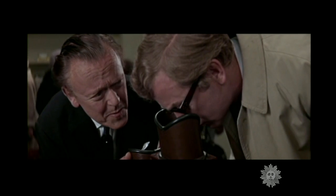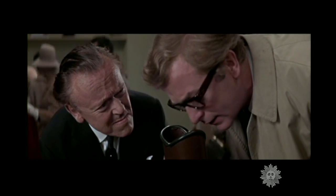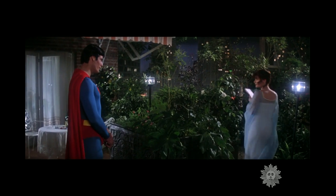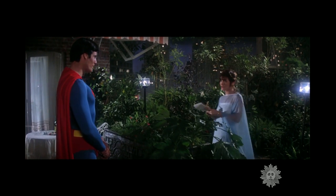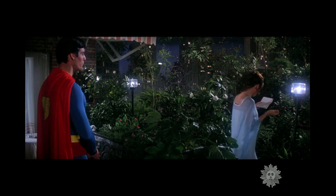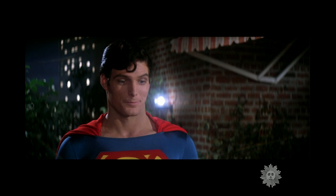Michael Caine used the device to examine mysterious sealed objects in the film Billion Dollar Brain. In the 1978 Superman movie, the visitor from Krypton showed off his x-ray vision to a perhaps too curious Lois Lane — revealing she was wearing pink underwear.